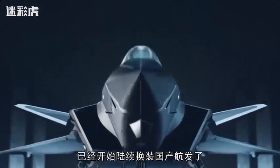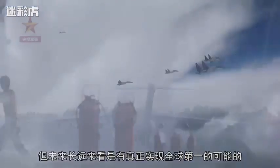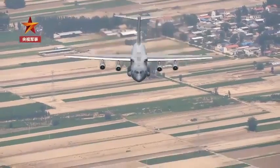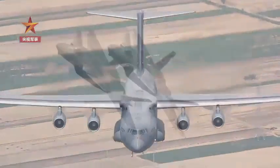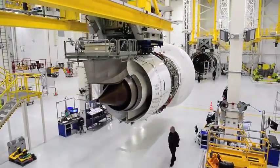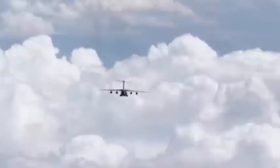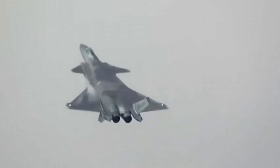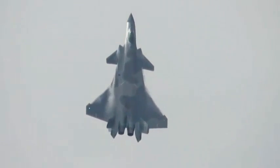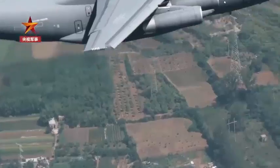Fighter jet engines are fundamentally different from civil aviation engines. Although the Turbofan 20 is used in the Y-20 military transport, it is essentially not much different from a civil engine. Fighter engines pursue high performance — greater thrust, higher thrust-to-weight ratio, and faster thrust response — while civil aviation engines mainly pursue fuel economy and higher reliability. Currently, fighter jet engine thrust-to-weight ratios have reached level 12, while most turbofan transport engines remain at lower levels.